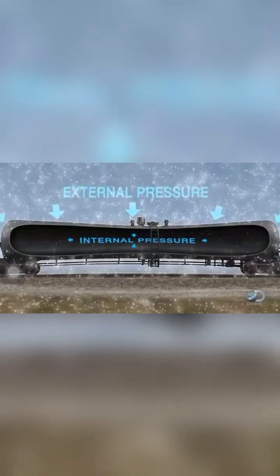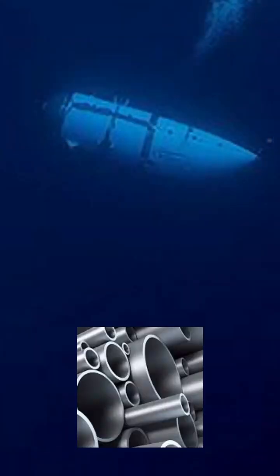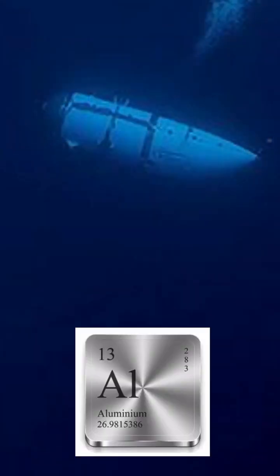This implosion happened due to high pressure, since the pressure at four kilometers beneath the sea is 400 atmospheric pressure — 400 times the pressure at sea level. Usually submarines and submersibles are made of steel, titanium, or aluminium.